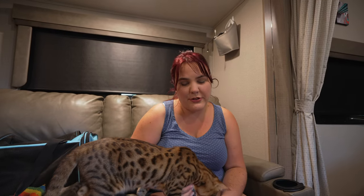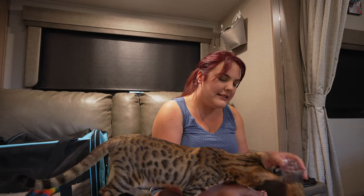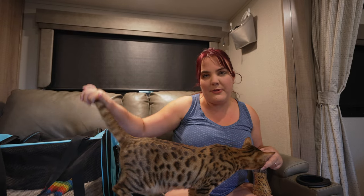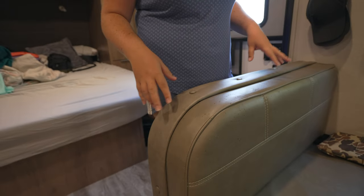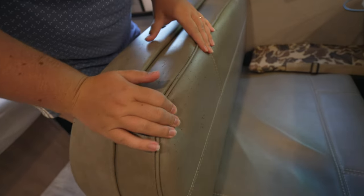Having her in a small confined space isn't always easy. She is an active cat so she likes to be moving. She loves jumping and she loves climbing, so we have to be careful. One negative about her crawling all over our camper is that she has shredded most of our leather furniture inside. Right here is one of her favorite places to perch and climb, and as you can see the leather is completely damaged.